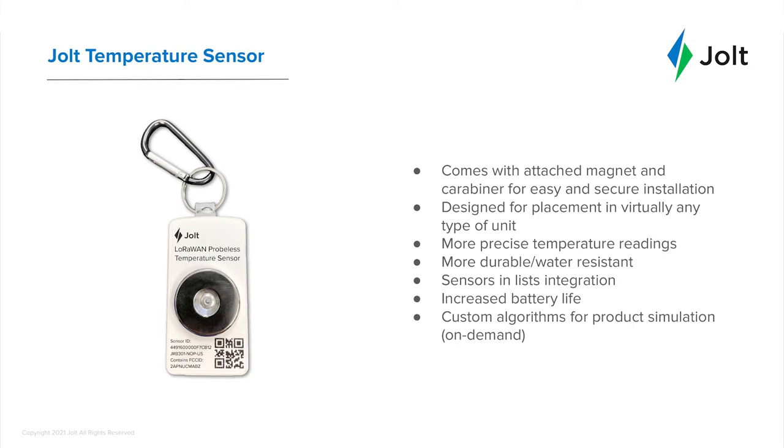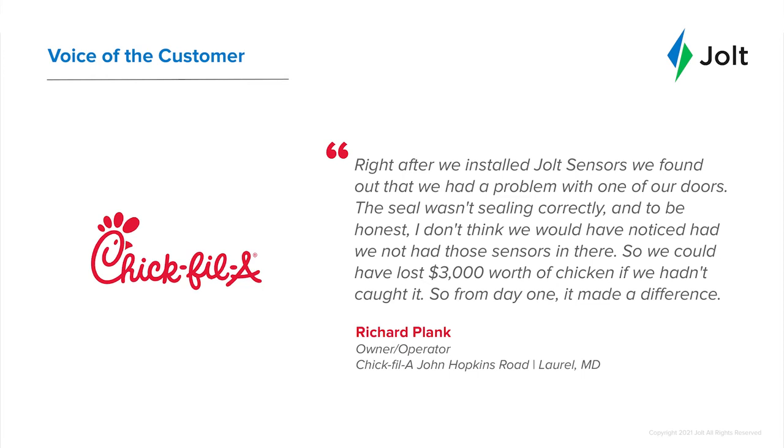We actually have an example from one of our Chick-fil-A operators using Jolt — Richard Plank. He had a similar experience, but oppositely, he was able to actually save his inventory. He says: 'Right after we installed Jolt sensors, we found out that we had a problem with one of our doors — the seal wasn't sealing correctly. To be honest, I don't think we would have noticed if we hadn't had those sensors in there. We could have lost $3,000 worth of chicken if we hadn't caught it. So from day one, it made a difference.' A great testimonial that having preventative measures in place can really help save you time and money in the long run.